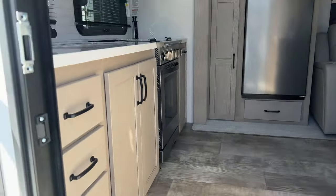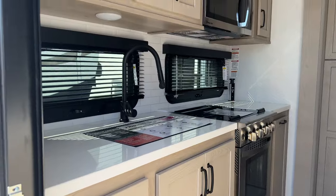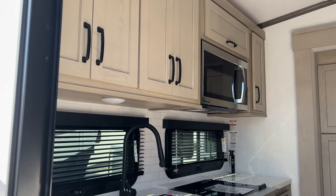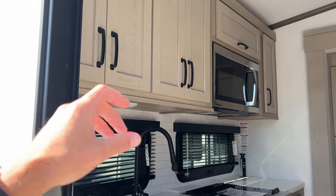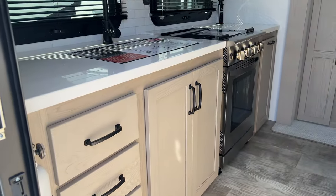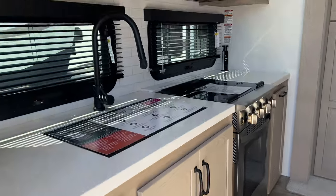Coming inside guys, you can see a lot of changes on the interior of the fifth wheels here. First of all, this is our Sedona decor. We used to have Newport Ash. The Sedona is our lighter decor — we pulled some of the white coloring out of that to make it look a little bit better, cleaner. It's amazing how good this looks.